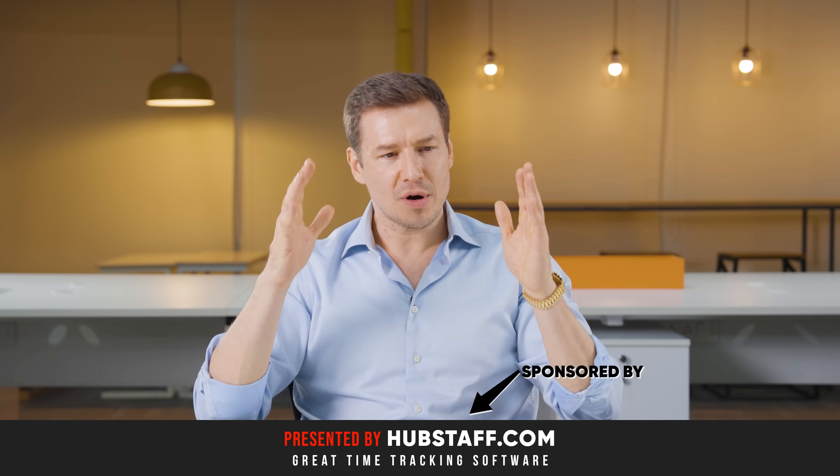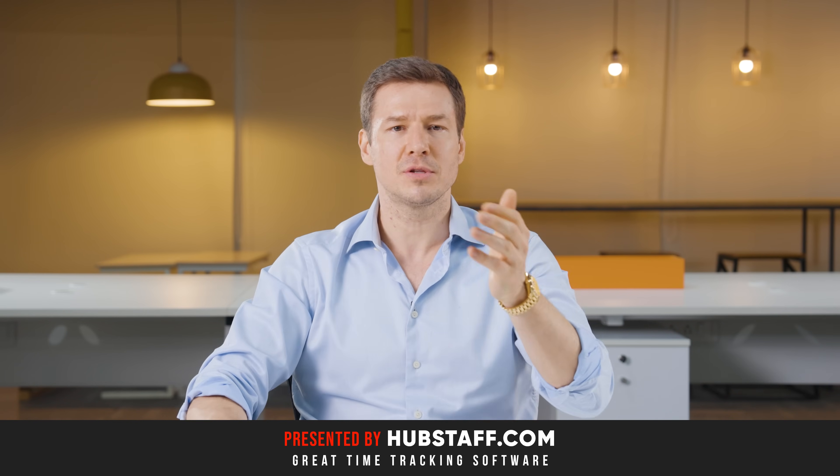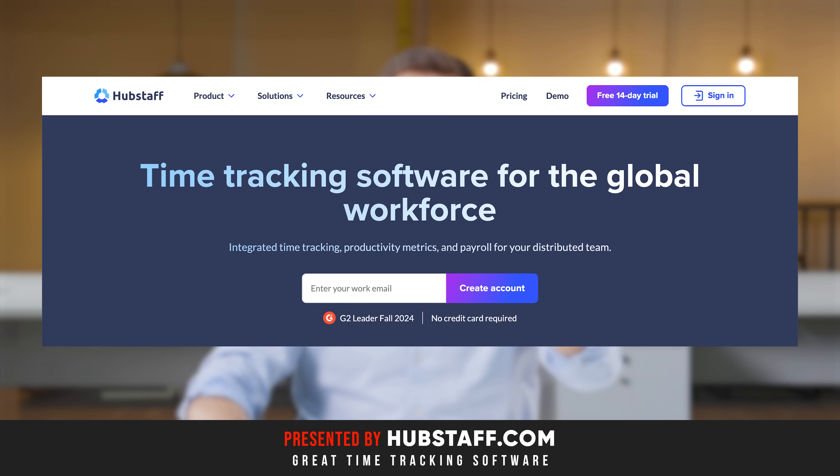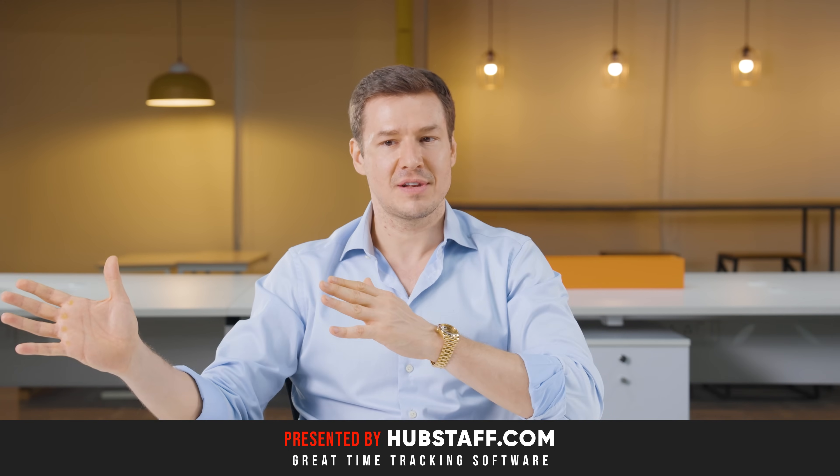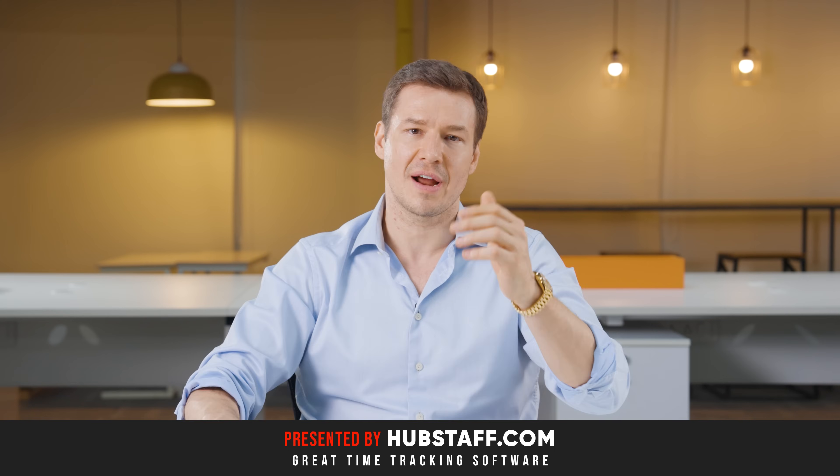It's a sponsor of this video. What Hubstaff will allow you to do is you'll be able to see what websites and apps your team members are using. You'll have a timeline of how they spend their day and you'll even have screenshots of their activity.